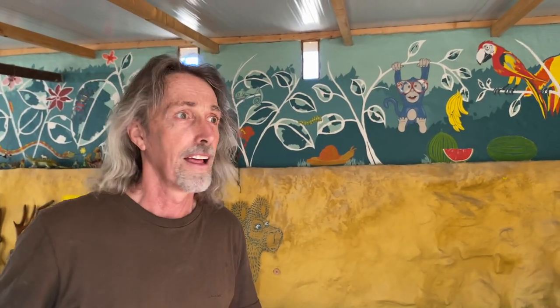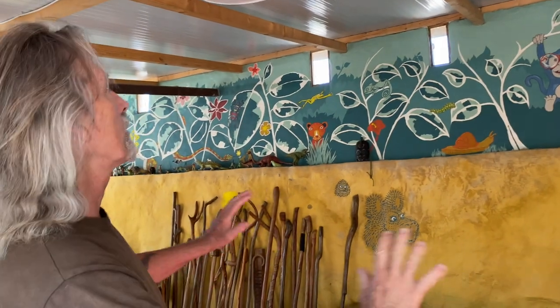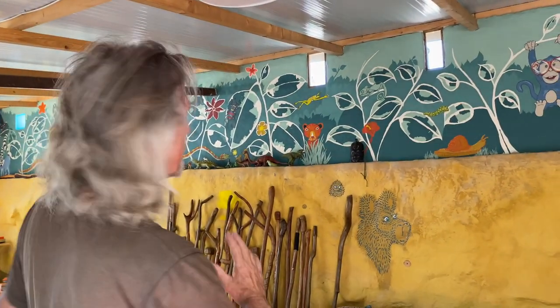It was a completely run down nothing, really. So we did everything. We pointed the walls, we put a new roof on, we put windows in.